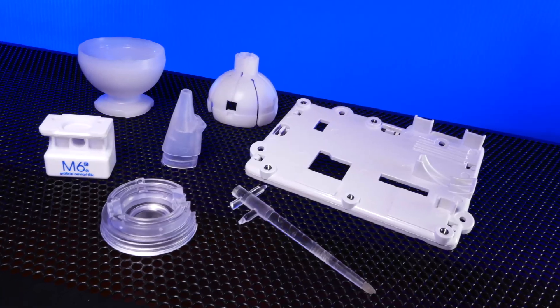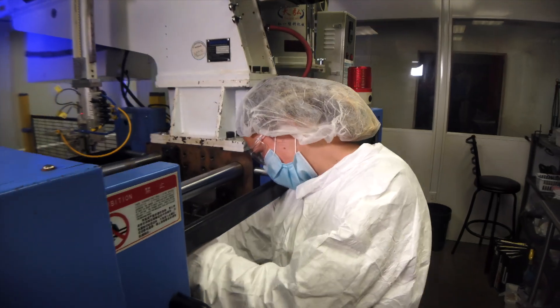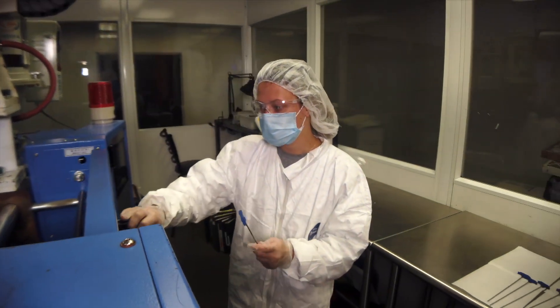We're standing in an ISO class 7 clean room. We mold all sorts of medical parts. Some are implanted into the human body and it is absolutely critical we mold them in an environment like this.